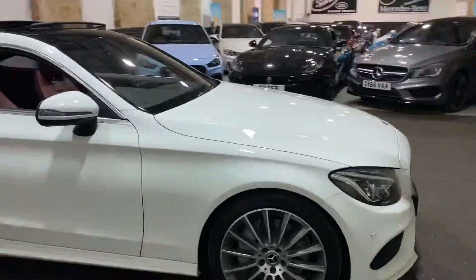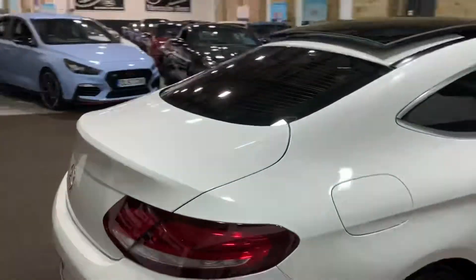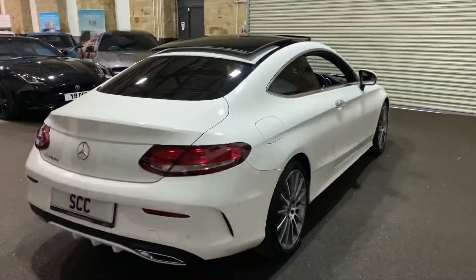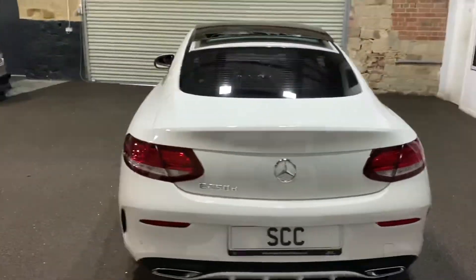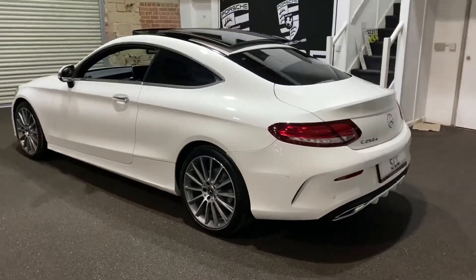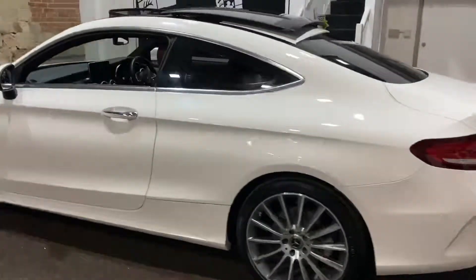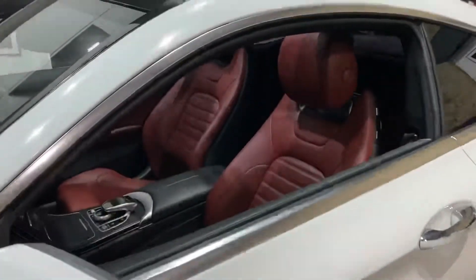This is the highest spec you can get this car in, with lots of features including a pan roof, which is a lovely touch that comes on this spec, and 19-inch diamond cut alloys. As you can see, the cranberry leather with the white looks spot-on.